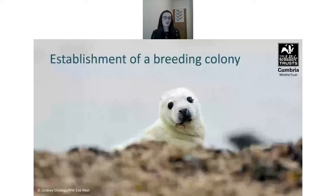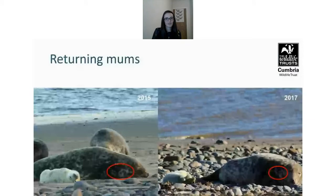Since then there have been lots of observations of breeding activity and behaviour on the reserve, and the colony has continued to grow and become more active. An encouraging sign is the same seals returning year on year to breed — identifiable by their distinct markings. As mentioned, each seal has unique markings which help identify individuals, and it is really positive to see the same seal returning to pup.